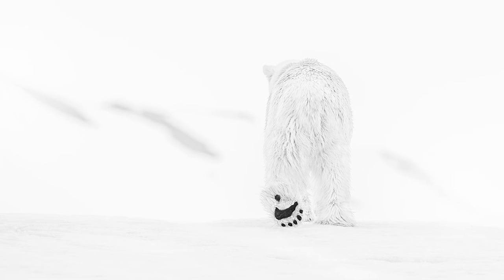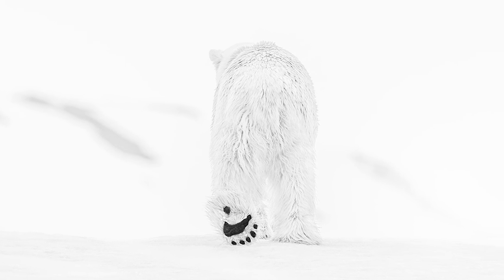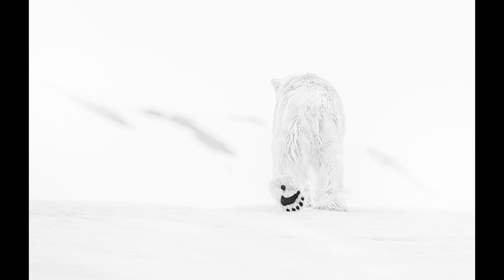In a picture like this, where it's ethereal and there are lots of shades of white — one of my favorite quotes in photography is from the American photographer Diane Arbus, and she said, 'A photograph is a secret within a secret. The more it tells you, the less you know.' Everything's just about perfect on this picture. And if you saw the polar bear's face, it wouldn't be as strong a picture as it is.